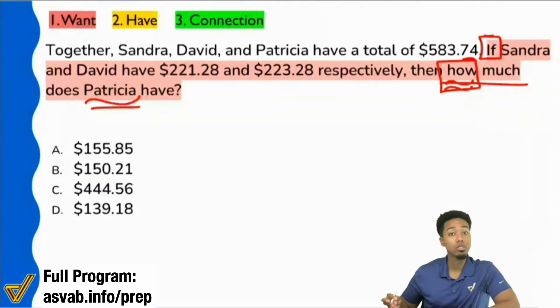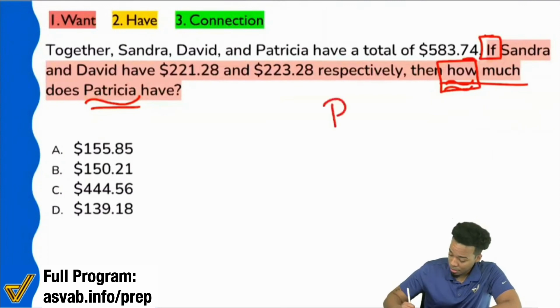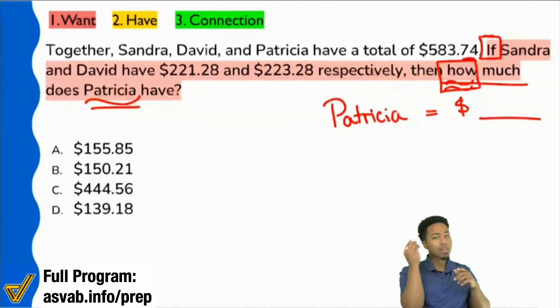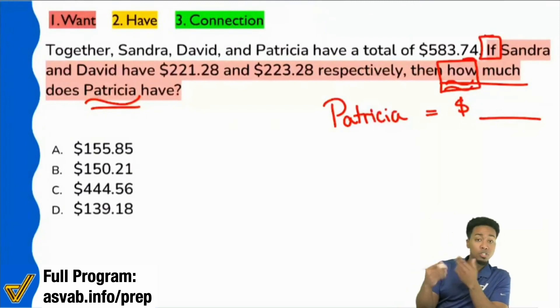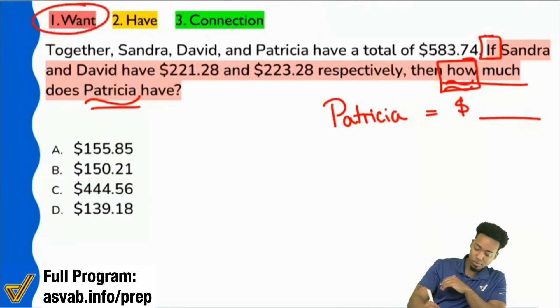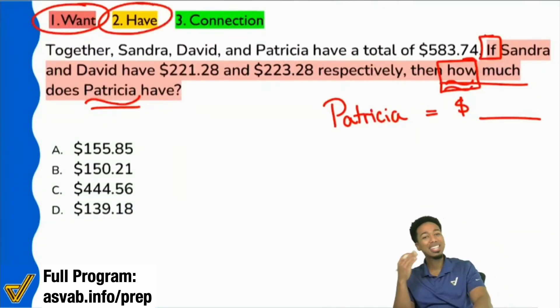It says: how much does Patricia have? So I'll go ahead and write Patricia equals blank dollars, just to keep things simple. You can keep that in your head, or you can write it down on paper. As you get better at word problems, keep it in your head. Now we're going to start looking at the information. Here's the cadence: number one, what do you want? Number two, what do you have? And that's the information. Let's write down this information.